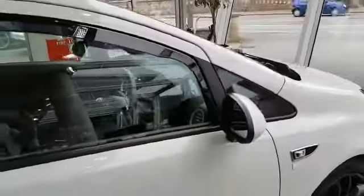Inside, the car is in excellent condition as well, as you'll see. The car itself does have cruise control, air conditioning, and remote central locking.